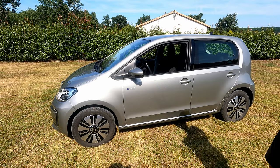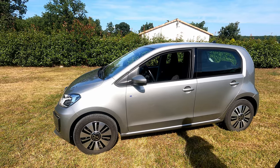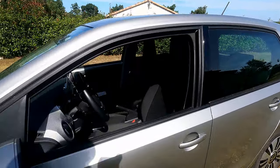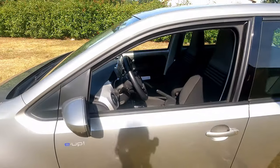En petite citadine, on irait très bien. Le volume et la taille de la voiture font que tu peux t'insérer partout en ville, te garer facilement. C'est vrai que c'est super pratique. C'est rigolo parce qu'on retrouve un truc qu'on avait oublié : le frein à main !